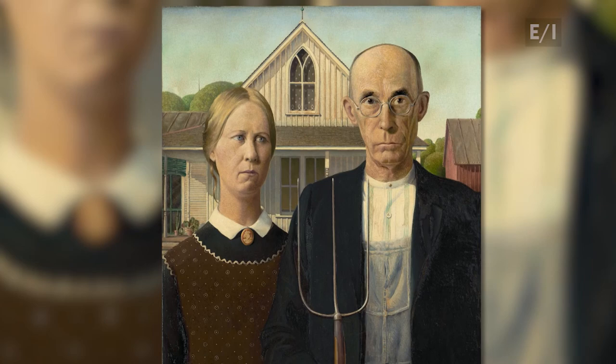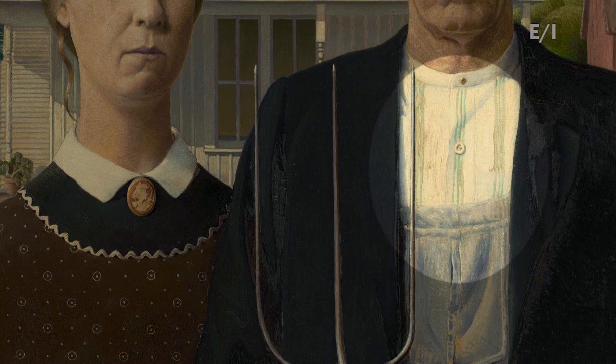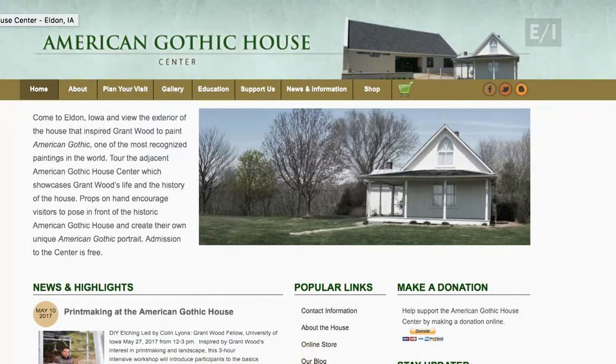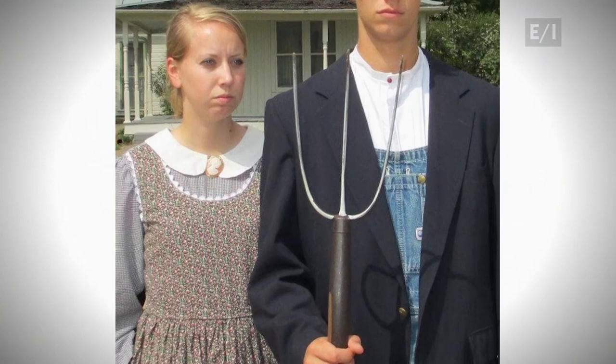If you look carefully, you'll see there are other Gothic elements in the painting. For example, the stitches in the farmer's shirt echo the vertical prongs of the pitchfork. One of the most recognized pictures in American art, the painting is often called a cultural icon. The house itself has also become famous — now called the American Gothic house, it's listed in the National Register of Historic Places and attracts lots of visitors, some who pose for their own personalized souvenir photos.